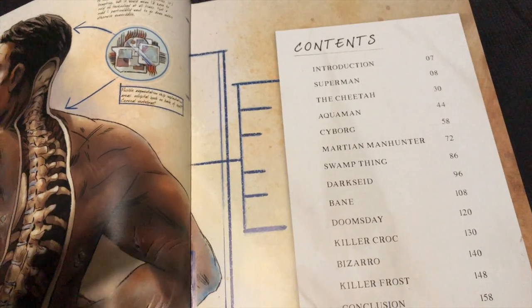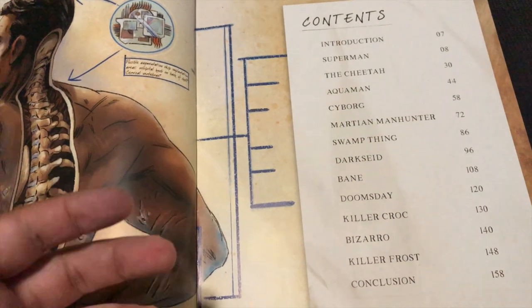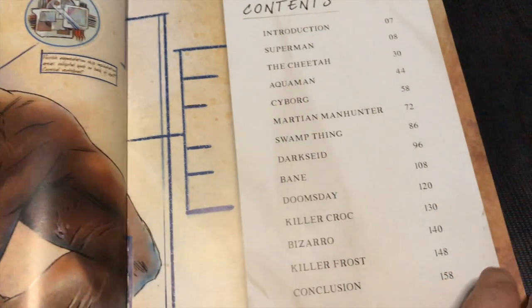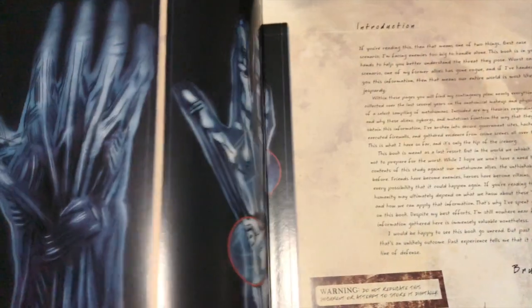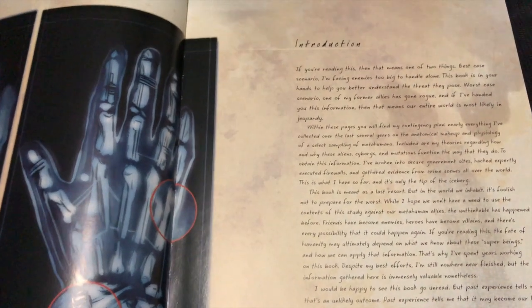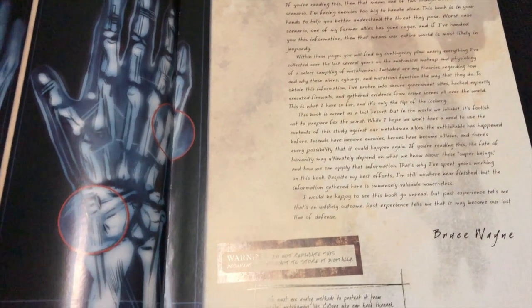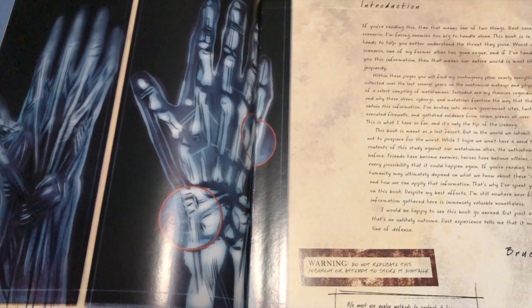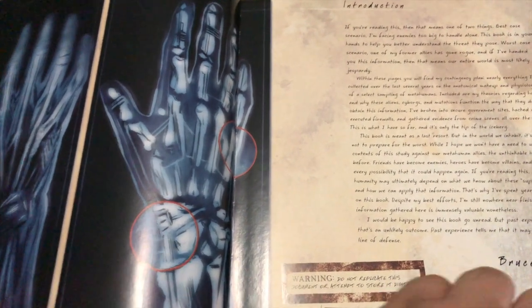I kind of wanted there to be more characters, but at the same time it's good enough — there's some really in-depth information in the book that makes it okay. You get an introduction done by Bruce Wayne, and I love the idea. This is a first-person perspective kind of thing, which I really dig.